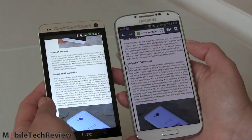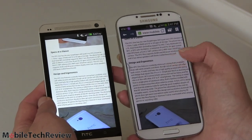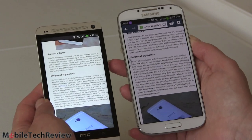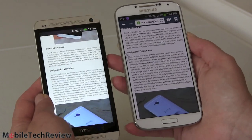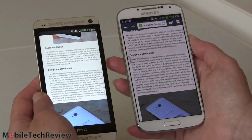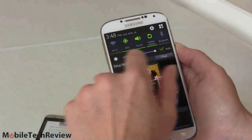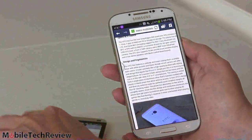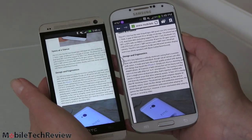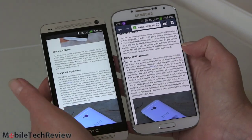Running both on automatic brightness, you can see the difference clearly. I've disabled adaptive brightness on the Samsung — that feature dims down whites. The HTC has much brighter, whiter whites on auto brightness. Even at max manual brightness on the Samsung, it gets closer but still isn't as bright as the HTC.